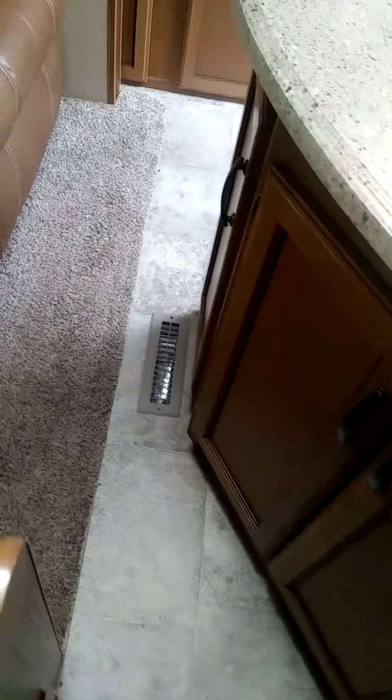You asked about the ducted heating — yes, it's ducted heat. But like I said, the best thing about these 2017 Sunsets are these nice wood cabinets. Everything's nice. There's no veneer on the outside; it's all real wood, which is great.